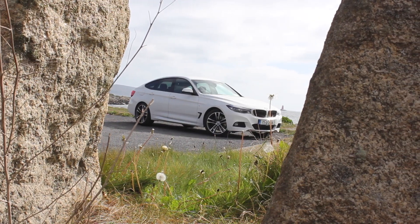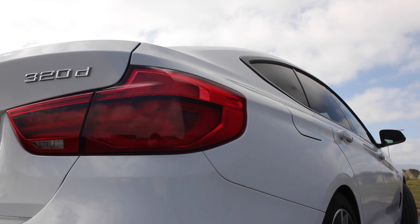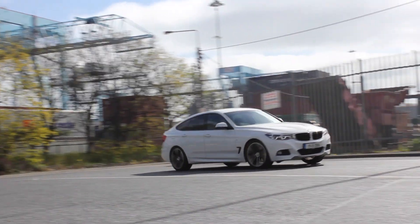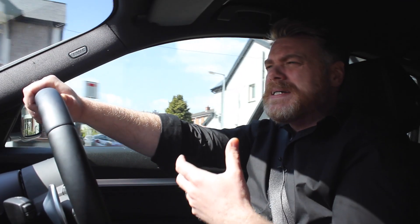First off, what do you think of the looks of the car? I actually think it's not bad looking. I say 'not bad' because I wasn't a fan of the 5 Series GT — I thought it was one of the ugliest cars on the road. Whereas this is smaller and, while the details are based on that 5 Series GT, this is a far more attractive package.